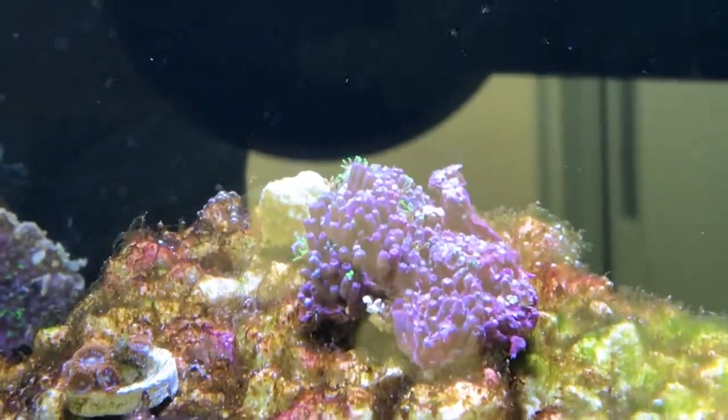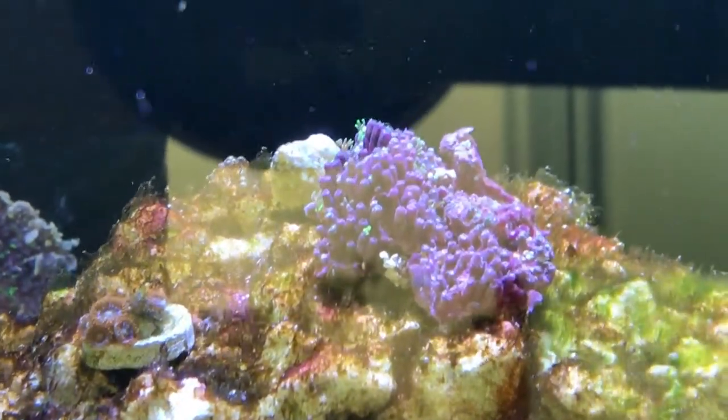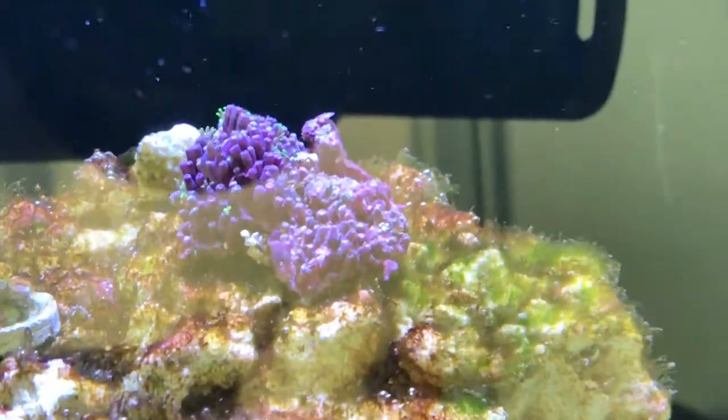Yesterday, looking underneath the GSP and seeing lots of little mazes under it, I thought it would be an absolute paradise for pests. Not one.